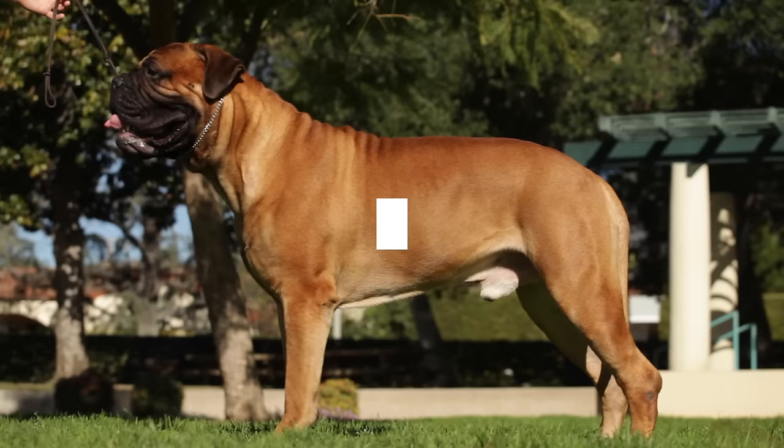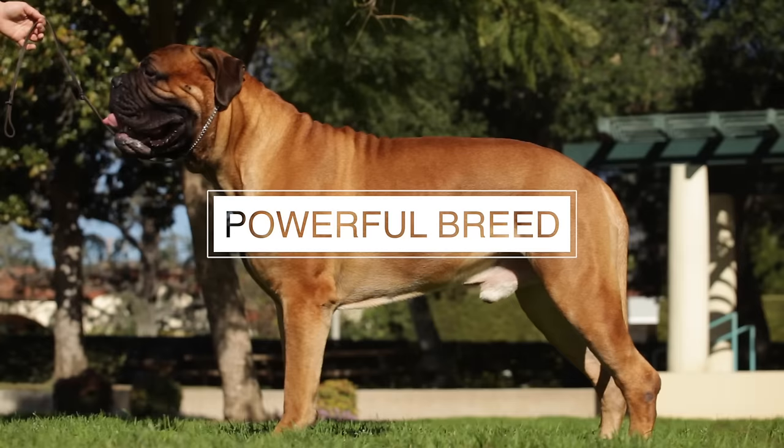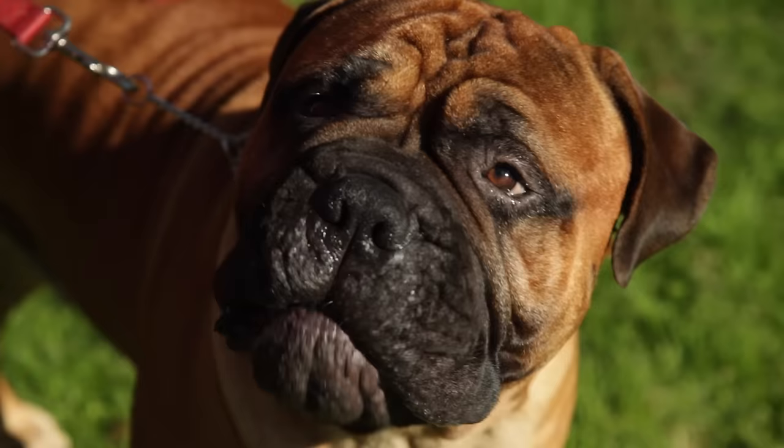Number five: the Bull Mastiff is a dog of great strength, endurance, and alertness. Powerfully built but active. The foundation of the breed is 60% English Mastiff and 40% original English Bulldog.